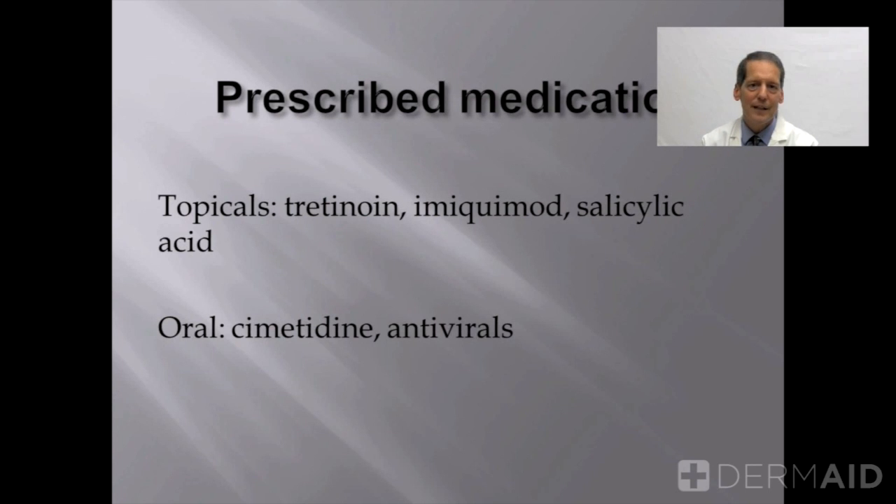Oral medications: cimetidine, a very safe oral antihistamine that's been used for stomach acid for many years, has been shown to be of some effect in small children. The effect may be placebo, but it's a safe medication and may be worth trying in children who have a large number of molluscum or are intolerant of topical therapies.